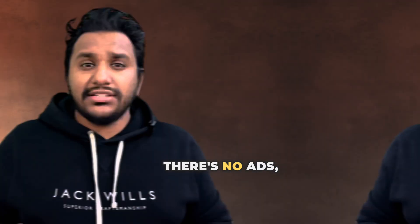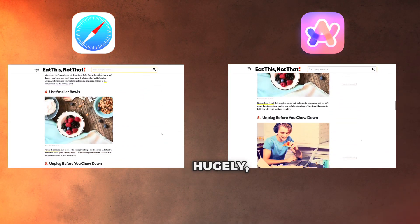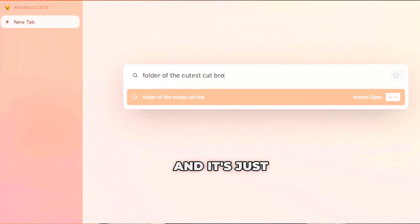The best part is if you're going into any links, there are no ads — literally no ads. Anything that pops up hugely between sites, you won't see with this. And it's completely free, so I really would encourage you to try the Arc browser. It makes things a lot easier.